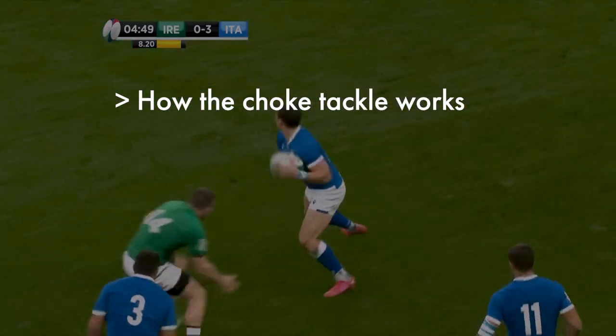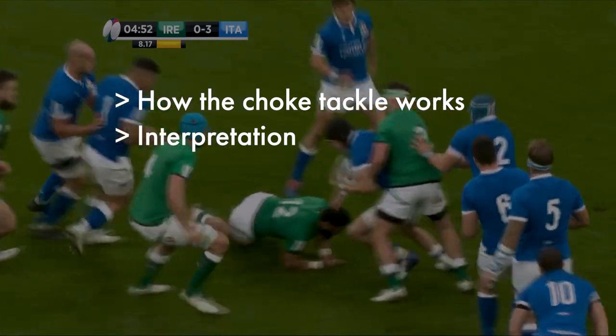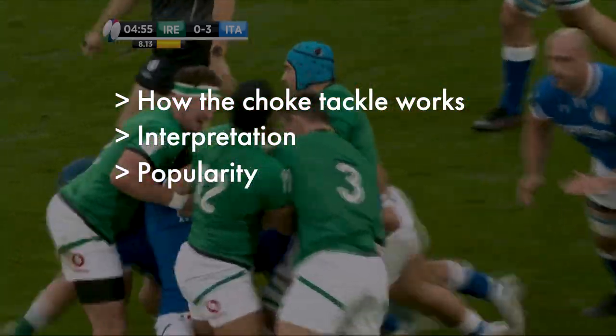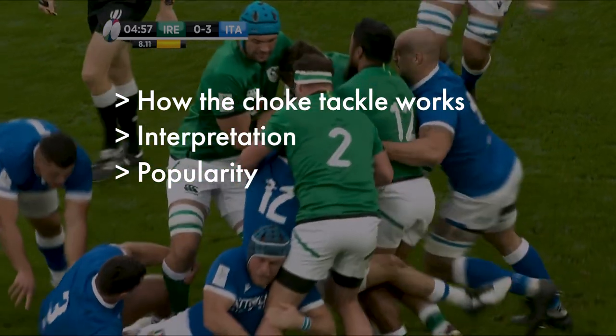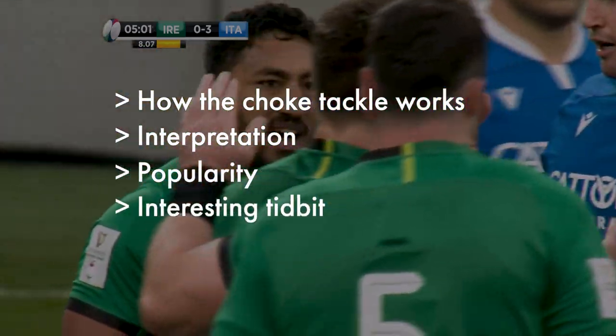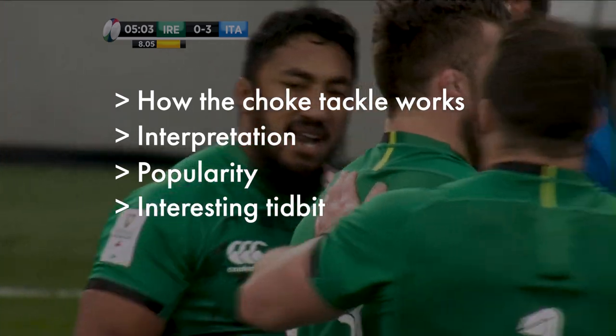Then we'll move on to interpretation — how choke tackles may look different from game to game. Next is popularity, looking at the timeline of how the choke tackle came to prominence. And we'll finish things off with an interesting tidbit about the choke tackle that's often overlooked.